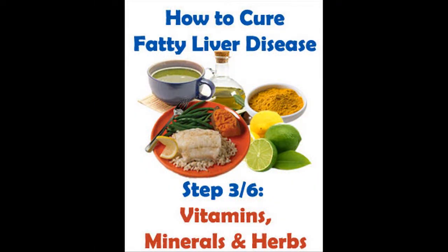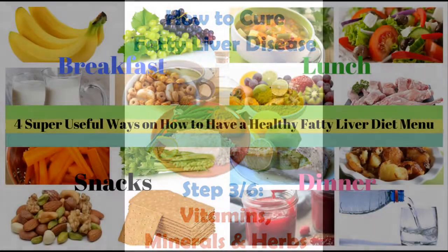As timely treatment is very important, try this program now or get all your money back if you don't get the desired results.